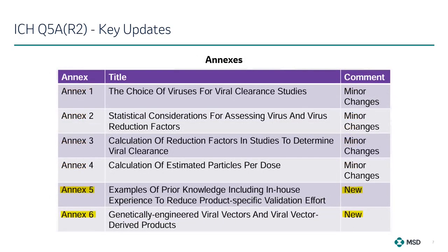For annexes, two new annexes are being introduced in this revision. Annex 5 covers examples of viral knowledge, including in-house experience, to reduce product-specific validation effort. The new Annex 6 includes specific considerations for the new product types — genetically engineered viral vectors and viral vector-derived products.